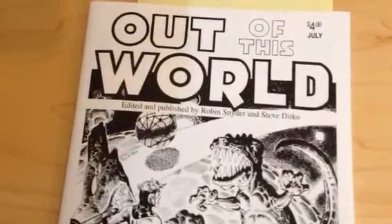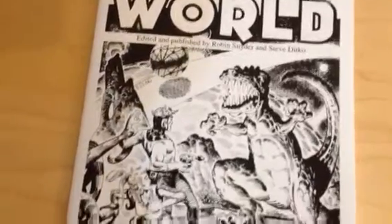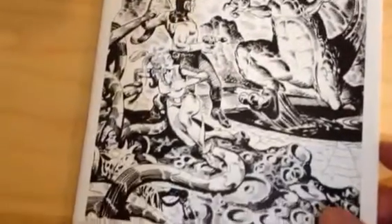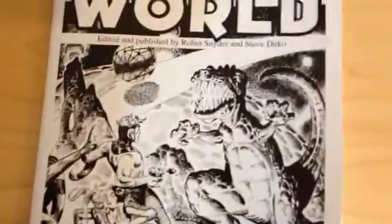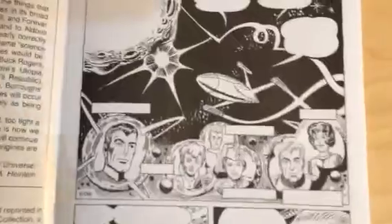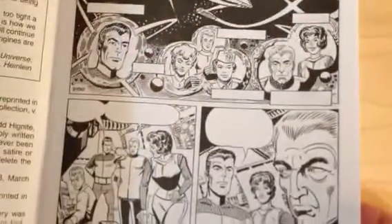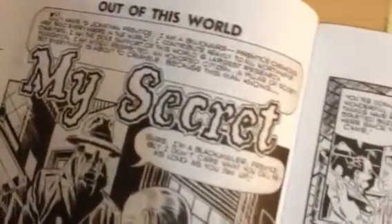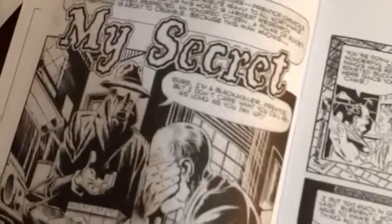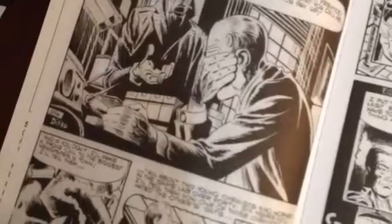This is Out of This World by Steve Ditko, republished by Robin Snyder in 2015. It's a collection of classic science fiction by Ditko. The stories are what you would expect, I think, if you're familiar with the genre from the 50s.